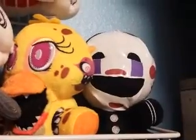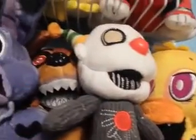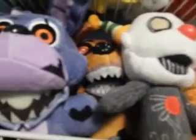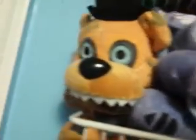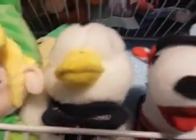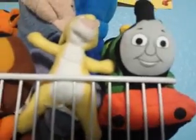Up here I have some FNAF plushies — Clown, Chica the Chicken, Ennard, Foxy, the Rabbit, and Freddy Fazbear. And then up here I have some more plushies: Princess Zelda, Link, Tingle, the Aflac Duck, and the Target Dog. And then up here I have the last set — some Winnie the Pooh plushies along with Percy the Train and the Worm from Slither.io. So I have a lot of plushies here.